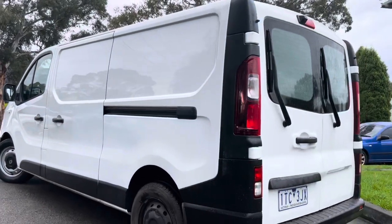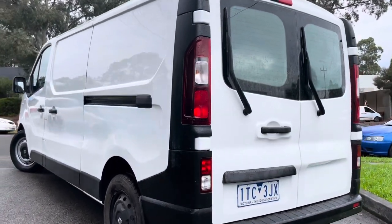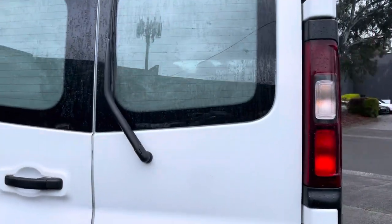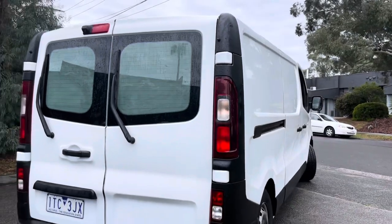Just finishing up our final shots of all the rear barn doors. This vehicle will come fully road-worthy, serviced, and guaranteed.